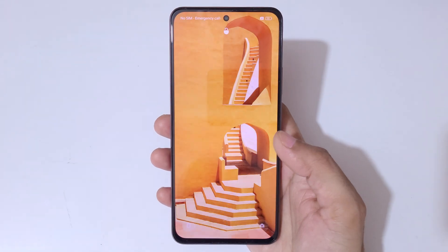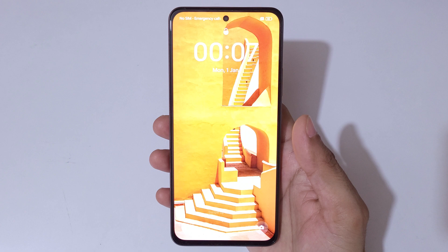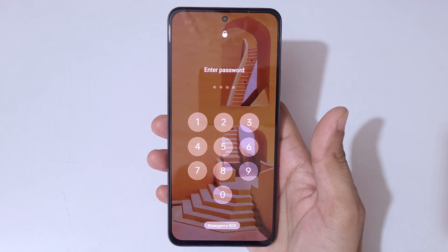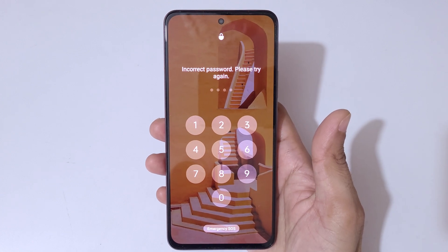Hey guys, welcome to my channel. In this video I'm going to show you how to hard reset the Realme P1 5G smartphone. This is helpful for those who have forgotten their password — as you can see, it shows 'incorrect password, please try again.'